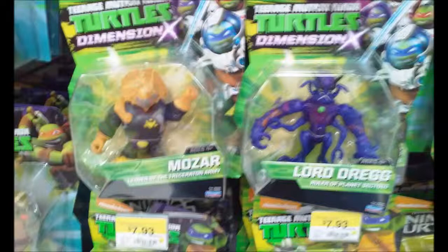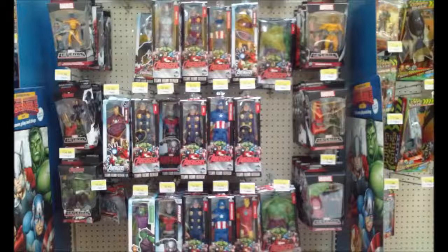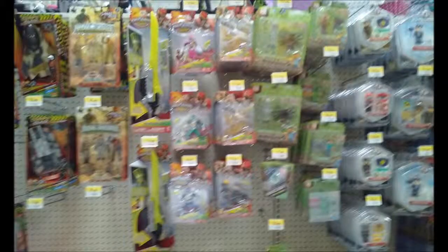Lord Dreg is ruler of the planet Sectoid and leader of the Triceraton army. He doesn't really look like his counterpart — that's kind of disappointing. Of course I had to show what the Avengers one looked like. It looks like Century is also out of place here.